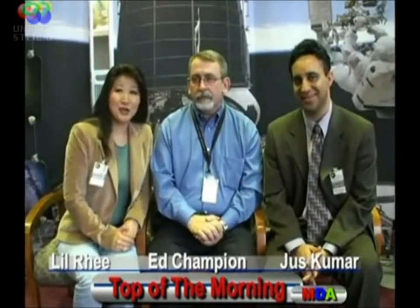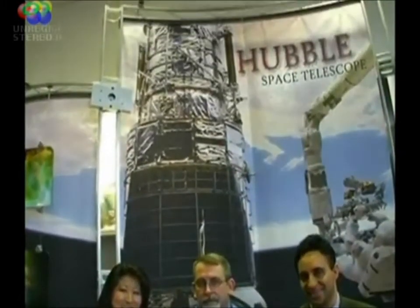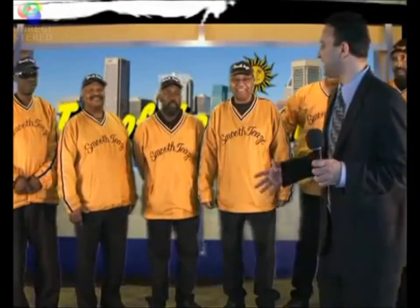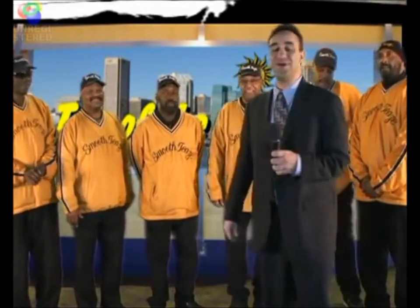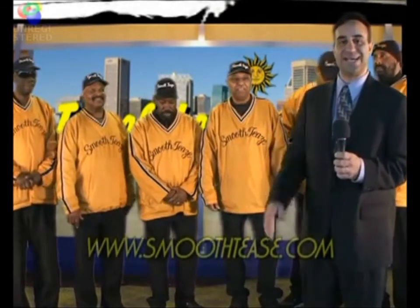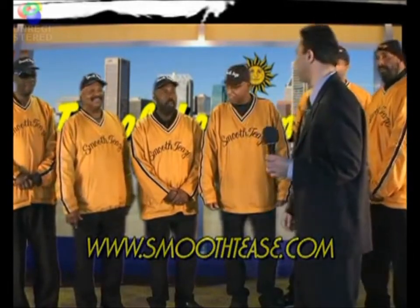This has been another episode of Top of the Morning, and we'll see you next time. Good morning! All right, you all out there in Baltimore, you've got to come see these guys live. It's one thing to see them on TV, it's another to see them live. Go to their website, smoothtees.com, and you'll get all their information about the schedule. Thanks all again — you all are fantastic.